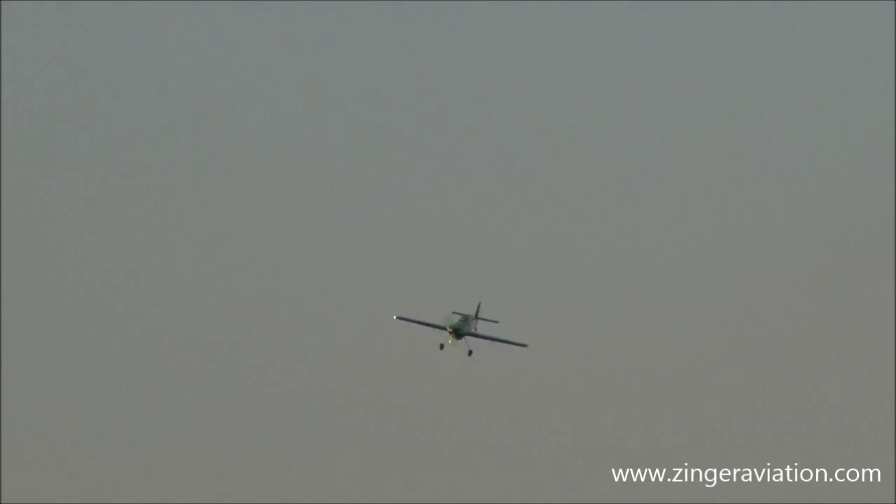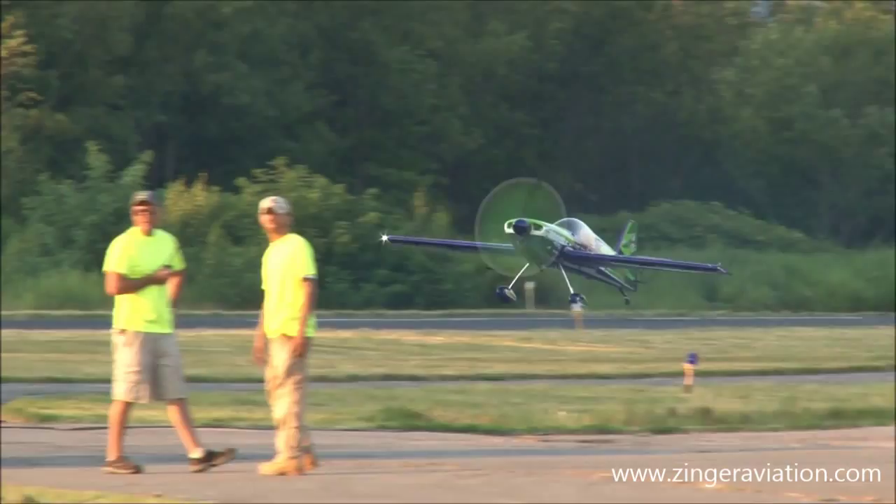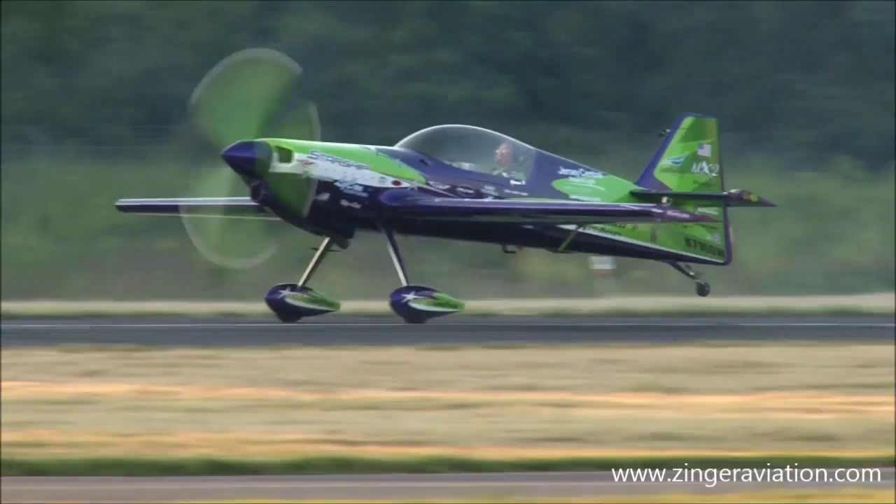Here comes Gary Ward setting up for his landing. Here's Greg Connell taxiing in. Ladies and gentlemen, don't forget to wave your program, wave your hat, wave your arm. Greg Connell, mentored of course by Gary Ward — these two guys get together and have a ton of fun.